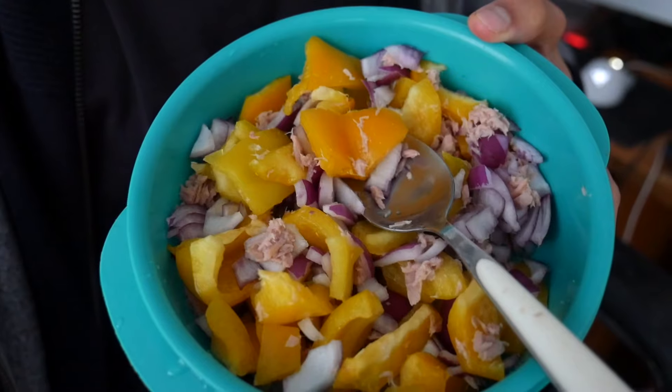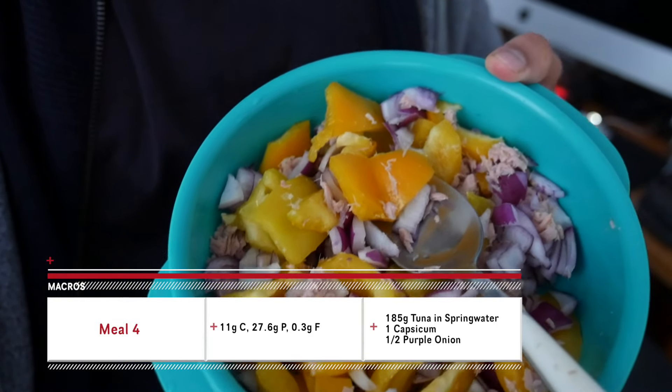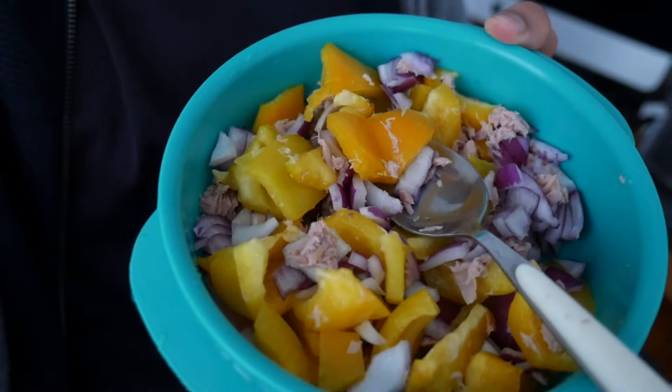So I'm finishing up editing this video and I forgot to show you guys my final meal, so I'll show you it right now. It's basically just a can of tuna, one capsicum, and half an onion. I try not to eat too much protein before bed because it can mess with your sleep, but one can of tuna is fine. I also try not to eat too many carbs before bed — that's just my personal preference. I generally go for red capsicum as it's more nutritious, but I had yellow ones at home. That's my final meal.